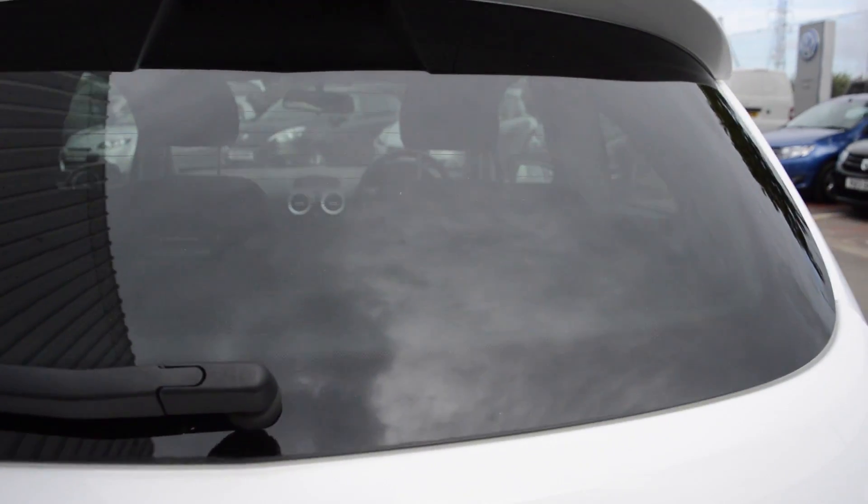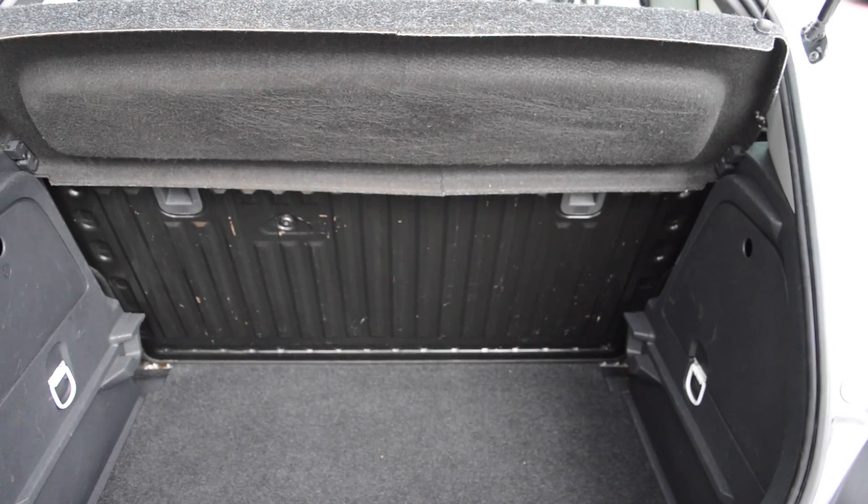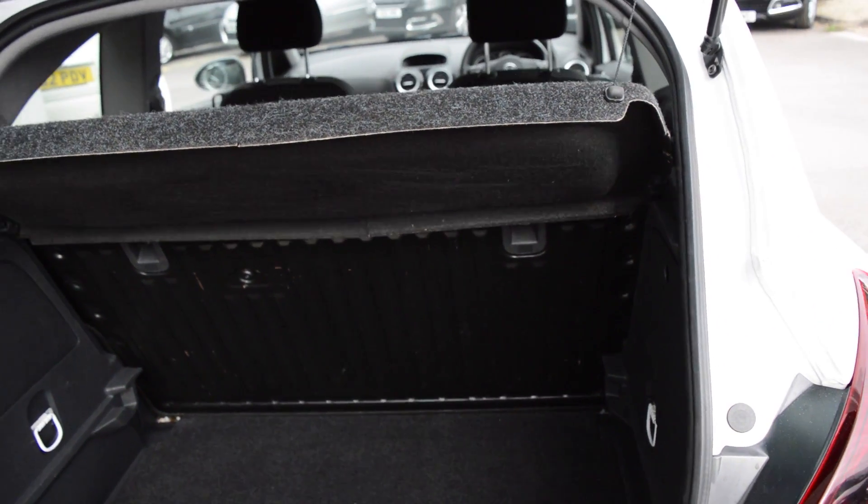So if you take a look in the boot, you'll see there is loads of boot space for the size of this vehicle, as well as a folding rear bench seat.